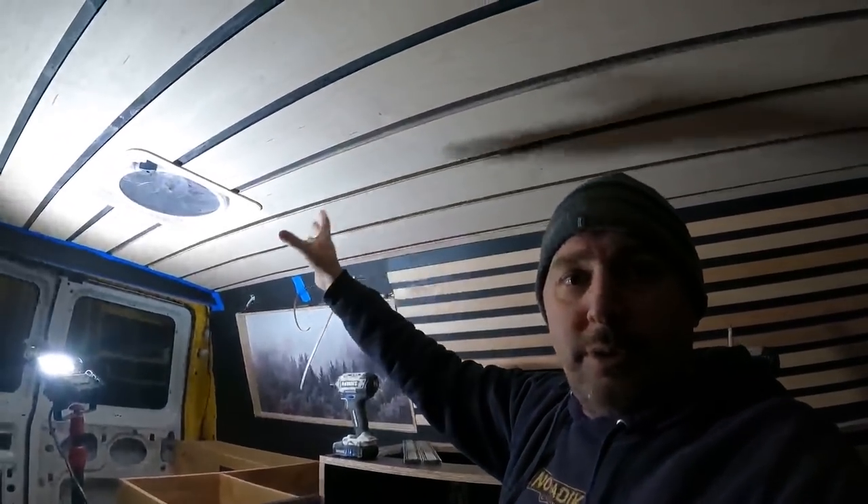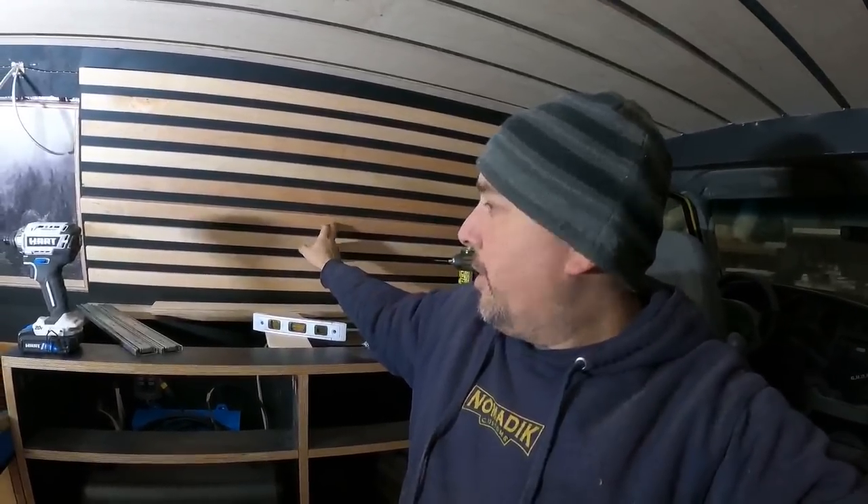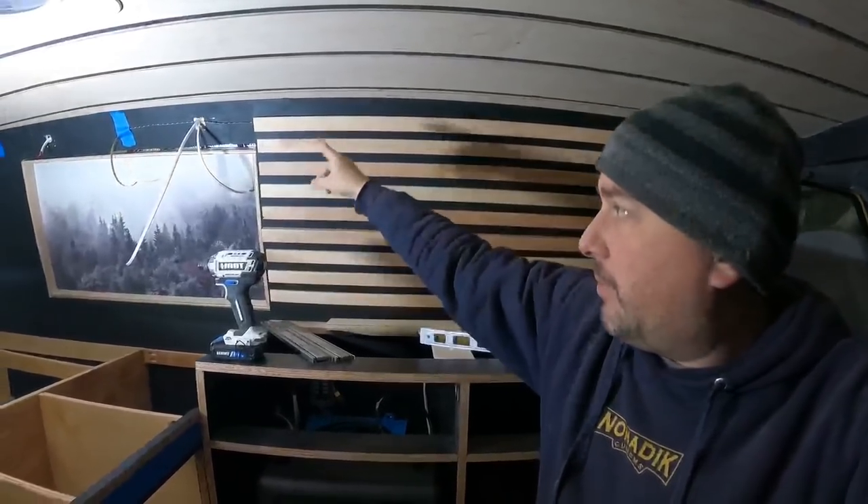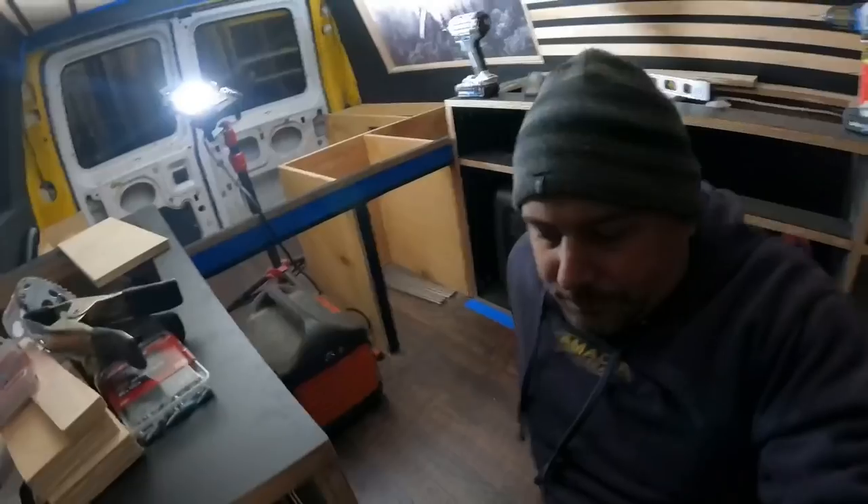So the slats — I didn't invent this, a lot of people do it. The reason for lines in a van is to accentuate or elongate a space, the same way ceilings are lined horizontally to make them feel longer. I wanted to do something different with the lighting though. There's lighting up here that comes over the counter, a separate switch for the board lighting shining down on the counter, and another strip on the passenger side.